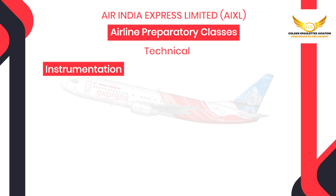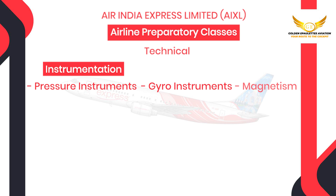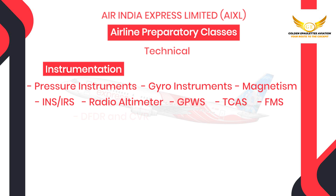Then comes instrumentation where you will be taught about the pressure instruments, gyro instruments, magnetism, INS-IRS, radio altimeter, GPWS, TCAS, FMS, DFDR and CVR and the EFIS.